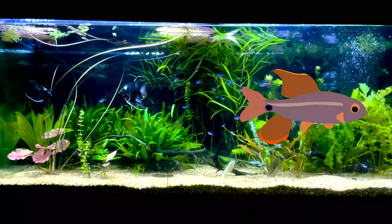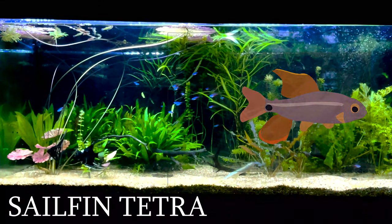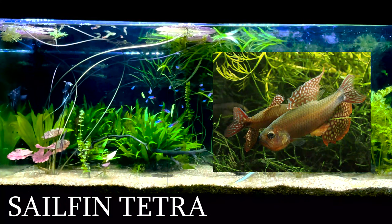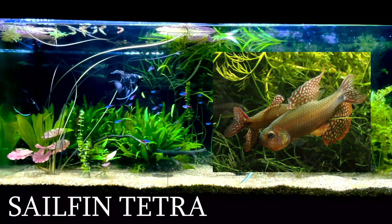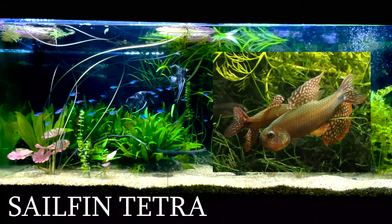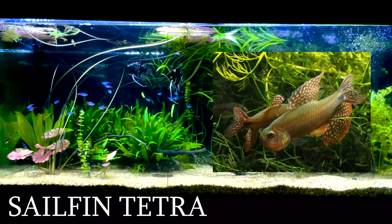To start off with a bang, we got this sailfin tetra. Most, if not all of you guys, probably never even knew this existed. This fish has a very unique shape and can raise some eyebrows for aquarists with a distinguished eye. Like all other fish in this video, it is found in South America and requires slightly acidic water to thrive. Other than that, they don't seem to have any special requirements.